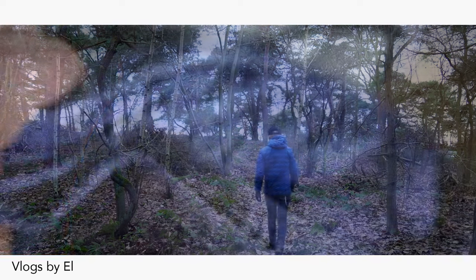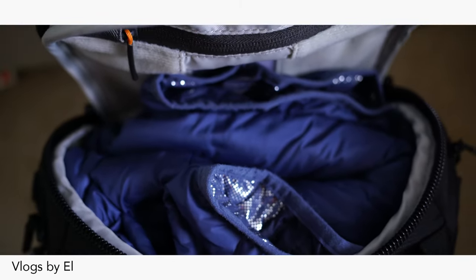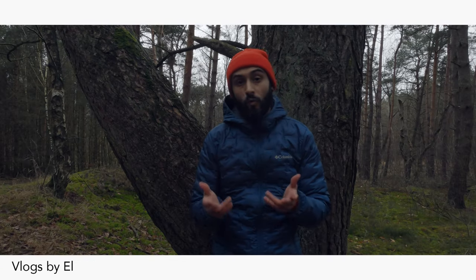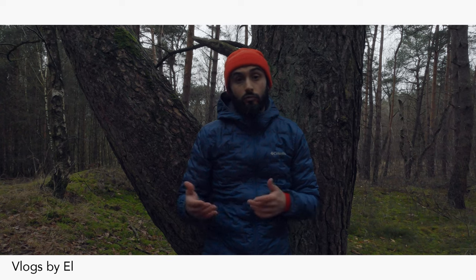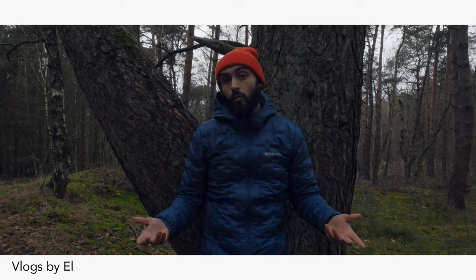It is so light and small when you pack it, which makes it a great companion on almost every journey. Except a warm destination of course, but even then the temperatures could drop at night heavily, so I would still like to pack it and take it with me. It's not like it's gonna take a lot of room or weight.